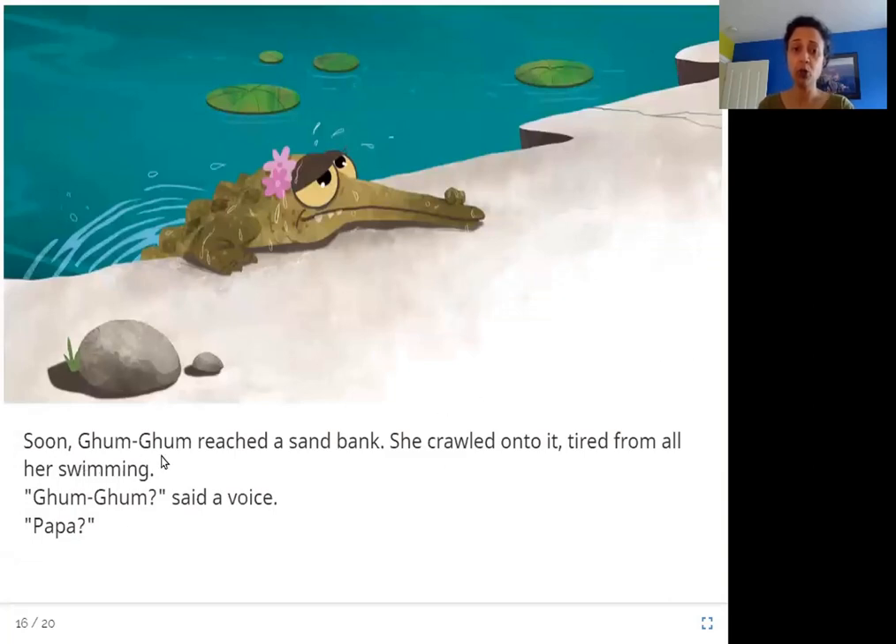Soon, Gum Gum reached a sandbank. She crawled onto it, tired from all her swimming — this is her first time swimming, after all. When she sees the sandbank, the edge of the river where there is sand, she was so tired she just pulls herself up onto the bank. Then she hears a voice saying her name. Is that Papa?